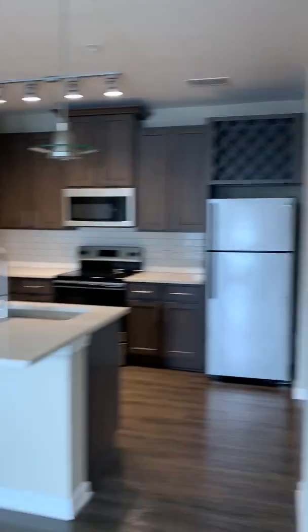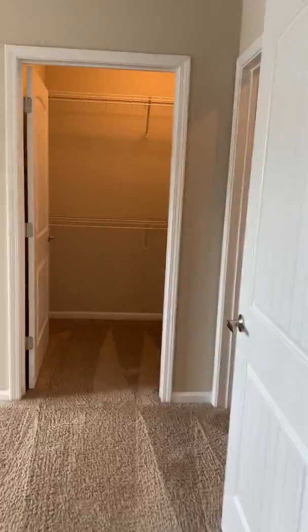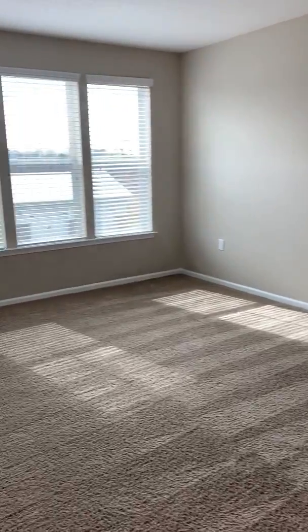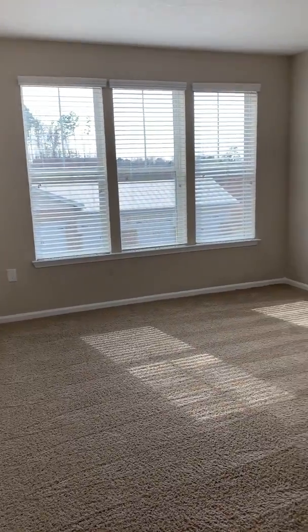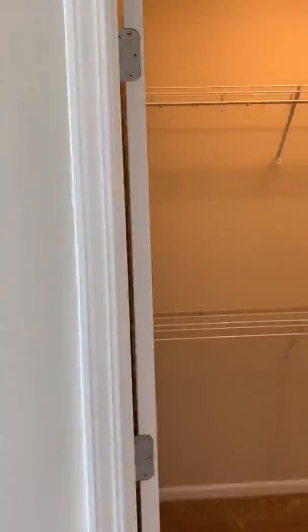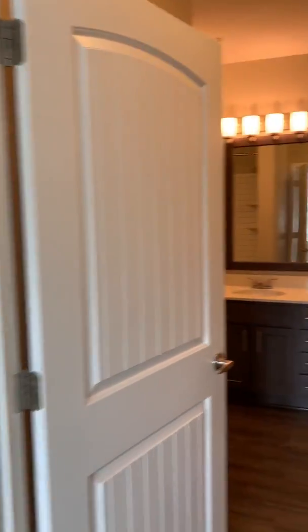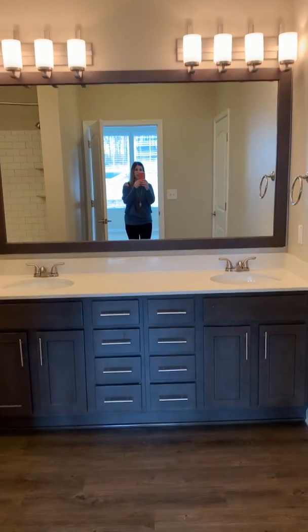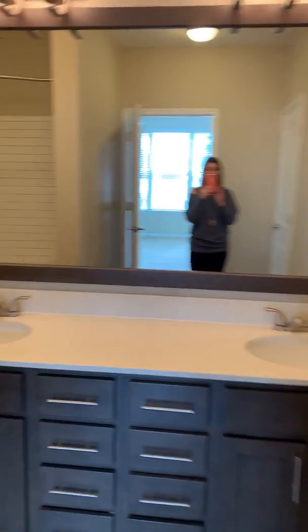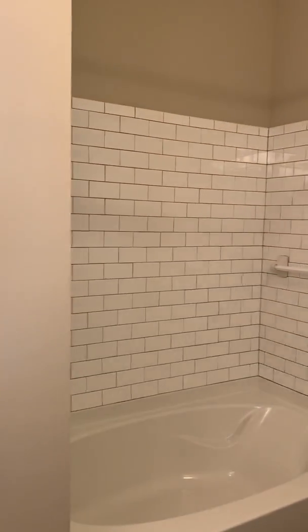We're walking into our master bedroom. This one is also really, really spacious. You still have your walk-in closet in this one as well. The cool thing about this floor plan's bathroom is it has a double vanity, and you also have your tub shower combo in this one as well.